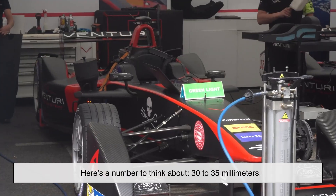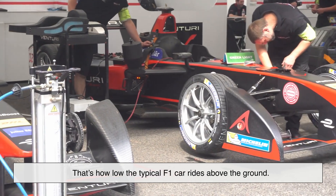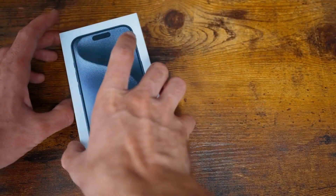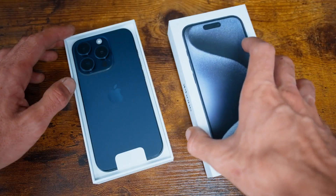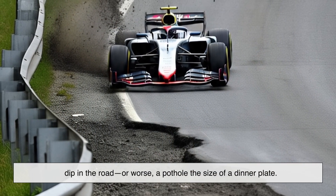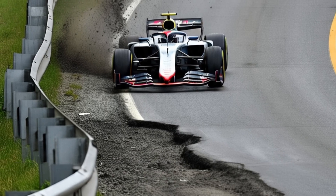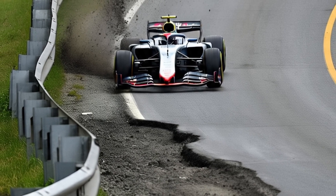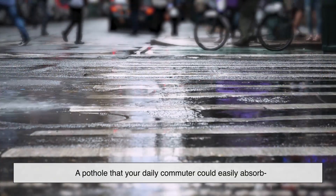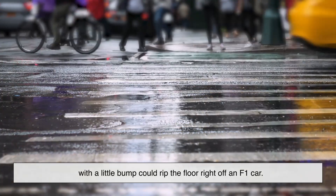Here's a number to think about: 30 to 35 millimeters. That's how low the typical F1 car rides above the ground — barely enough space to slide a smartphone underneath. Now picture what happens when one of those cars encounters a dip in the road, or worse, a pothole the size of a dinner plate. It's game over. A pothole that your daily commuter could easily absorb with a little bump could rip the floor right off an F1 car.